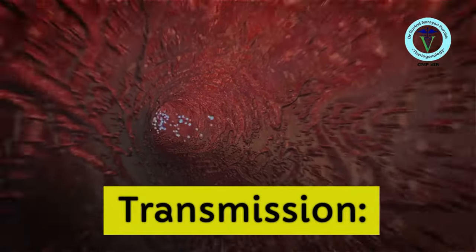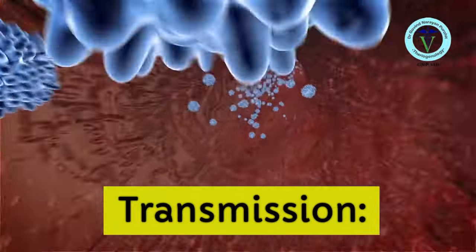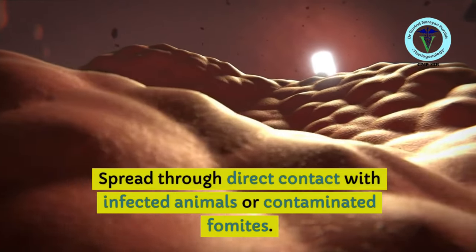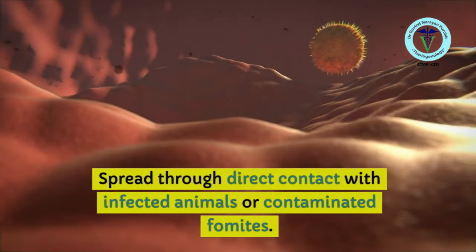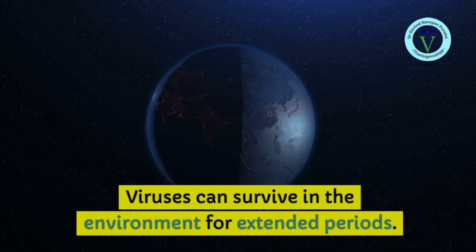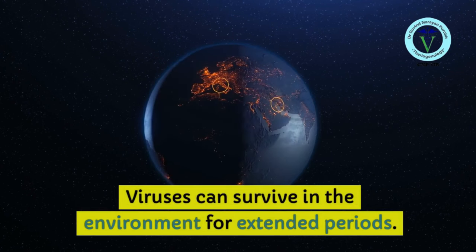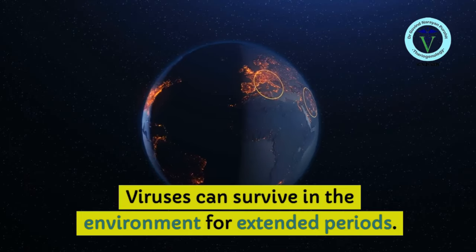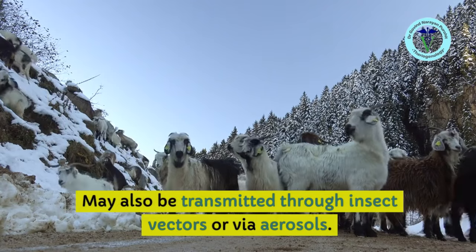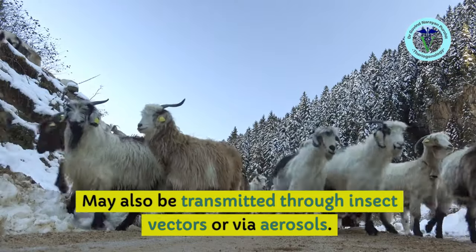Now, transmission — how the virus spreads from one animal to another, or from one herd to another. The virus spreads through direct contact of infected animals with healthy animals, or through contaminated fomites. Viruses can survive in the environment for an extended period, continuing to infect goats. The virus may also be transmitted through insect vectors or via aerosols.